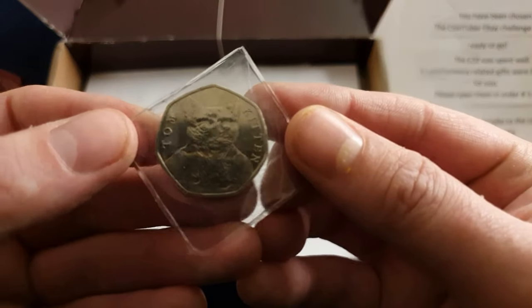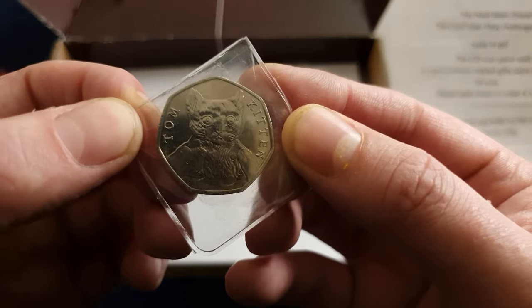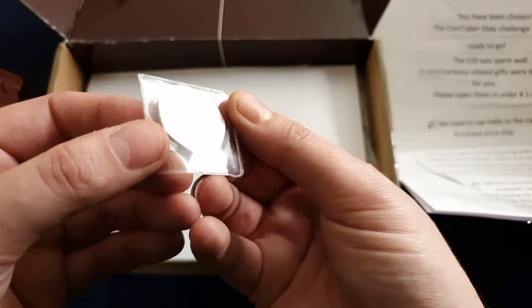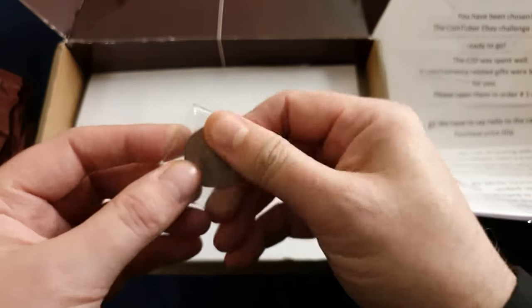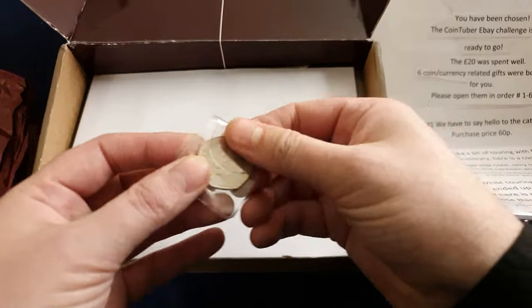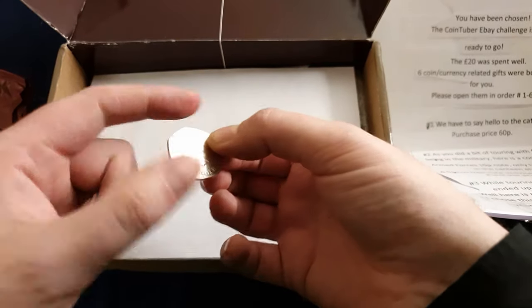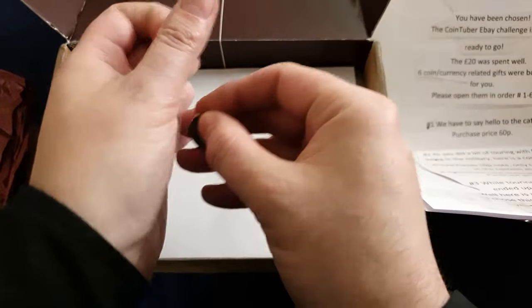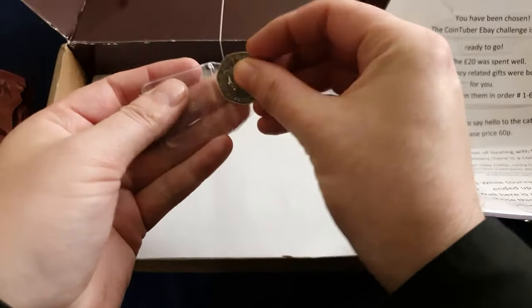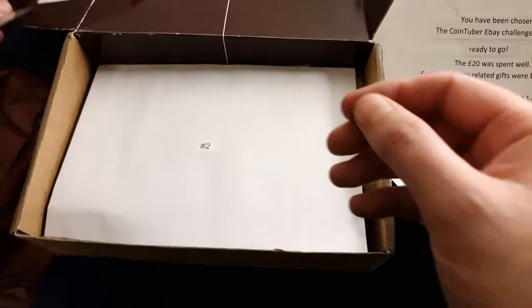Oh, we've got to say hi to the cats — Tom Kitten! What a lovely condition as well. Look at that condition, that's lovely. Anyway, we're not here for cats — well, I'm joking, I like that. Thank you, I'll put that to the side.